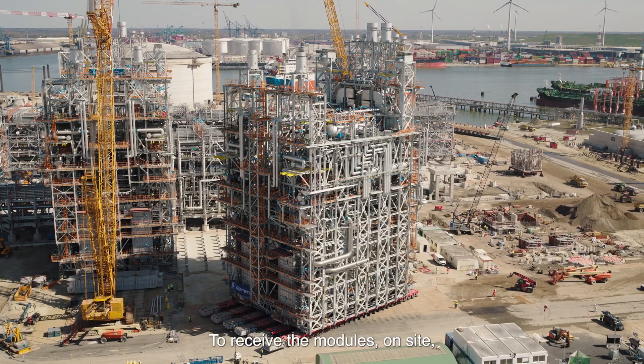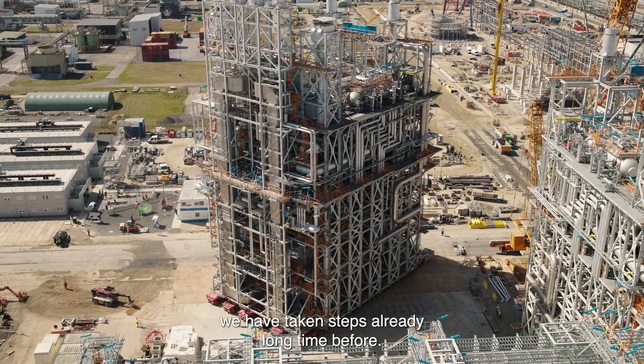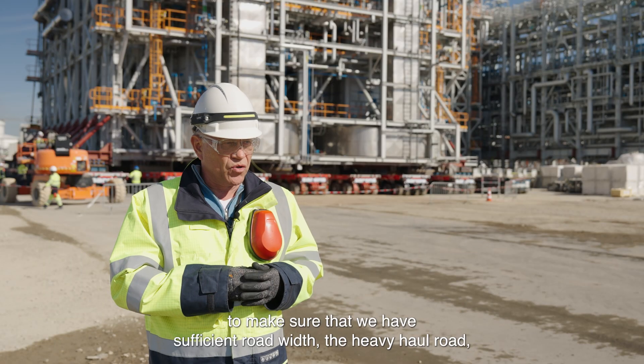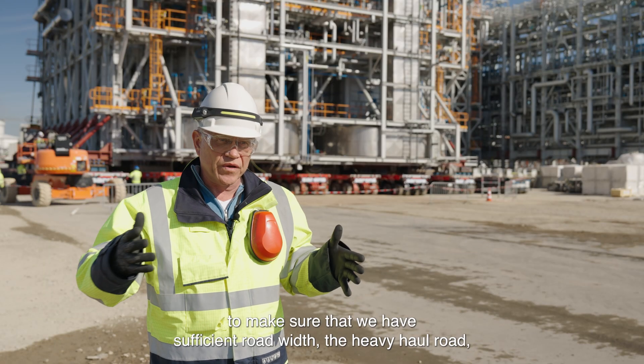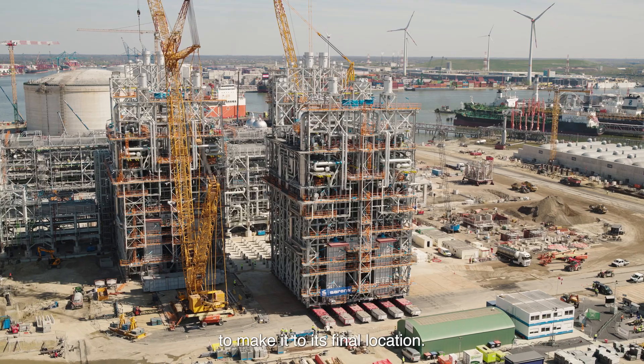To receive the modules on site, we have taken steps already a long time before. We did transport simulations to make sure that we have sufficient road width on the heavy haul road to make it to its final location.